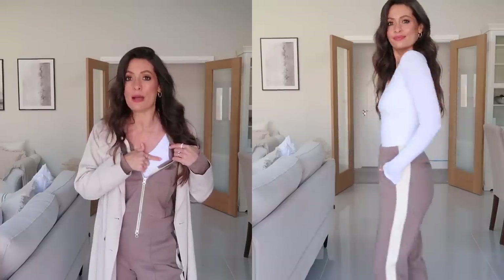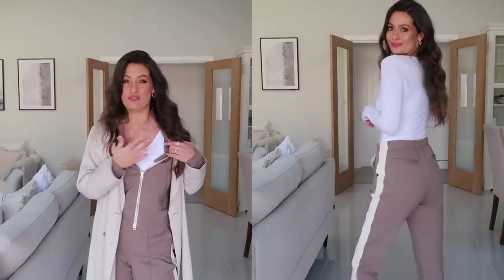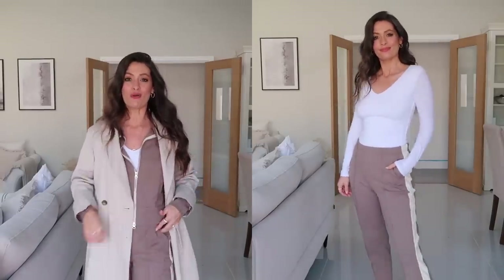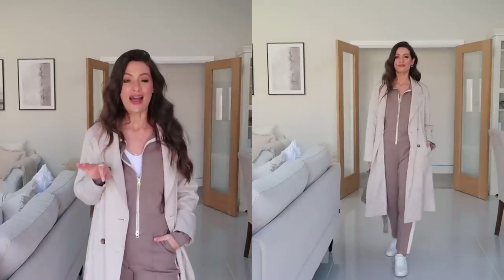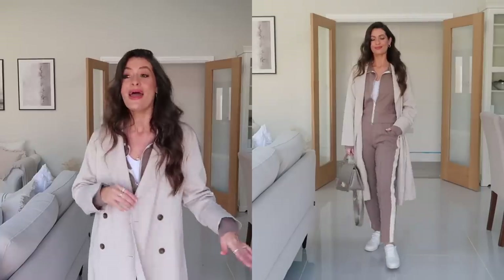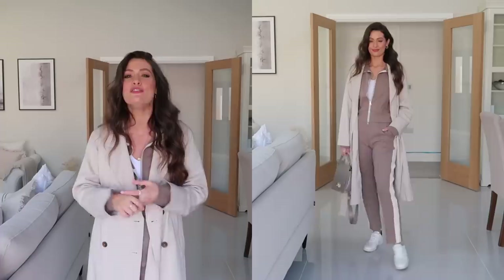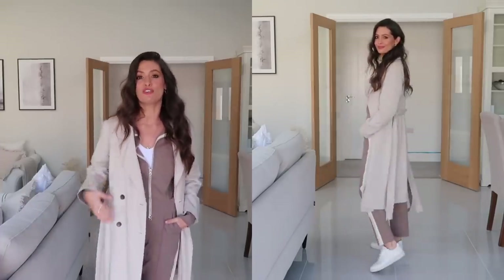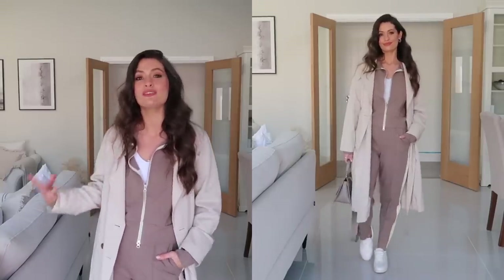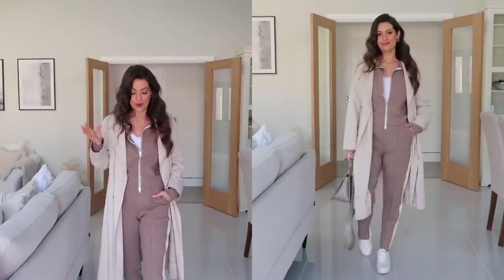Underneath I've just got on a really basic white body which is also from Everlane — not sure if it's still available as I've had it for about a year, but I'll leave it linked if it is. Over the top I've got on this gorgeous trench coat which I've had for over a year and worn so much. It comes in black, green, and grey as well. I think it works really well styled over a tracksuit — you could also style a tracksuit with a blazer over the top for a slightly smarter look.